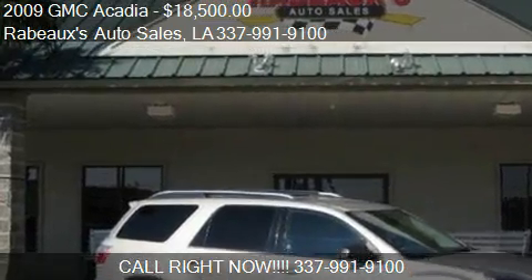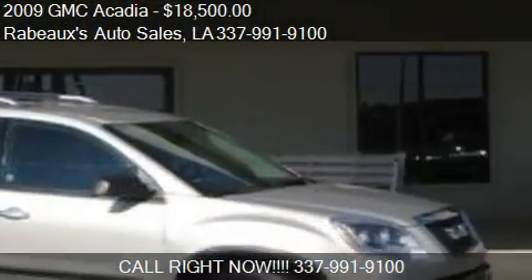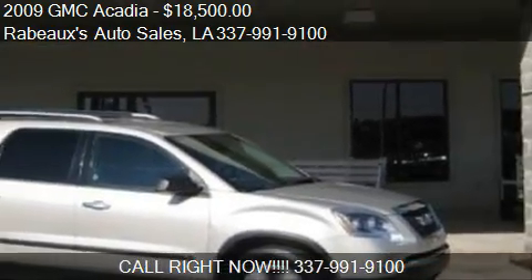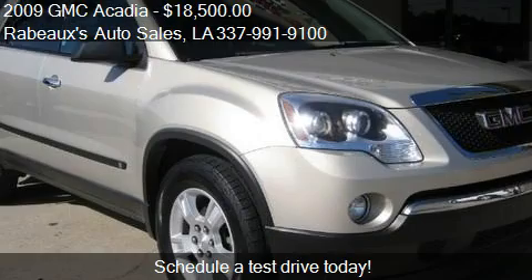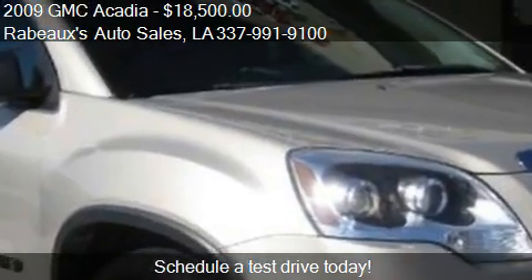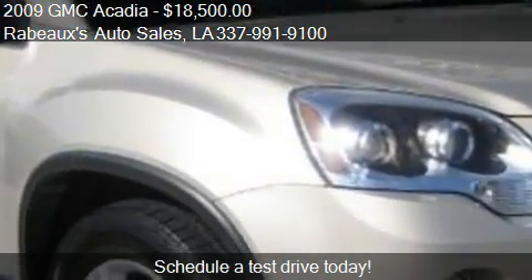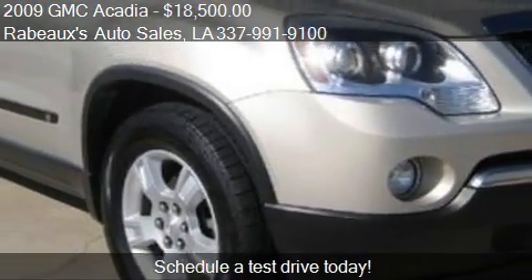This 2009 GMC Acadia is offered by Robo's Auto Sales, priced at $18,500. This Acadia is ready to sell and has just over 81,604 miles.